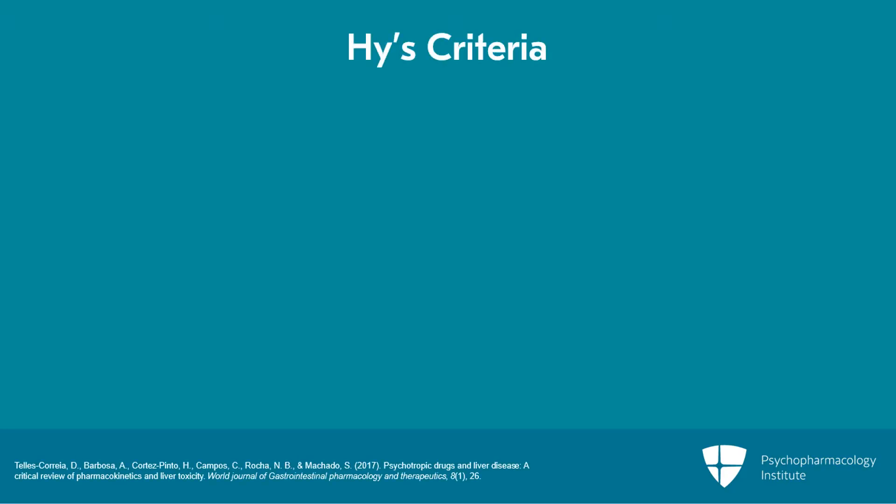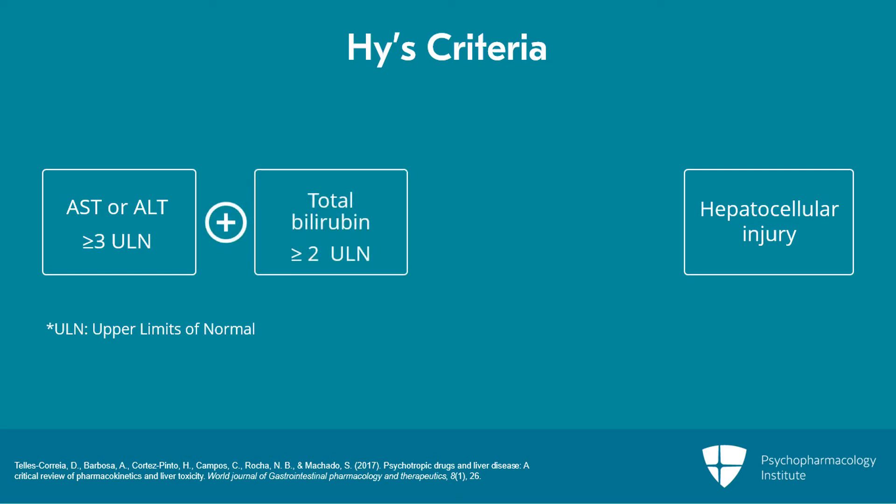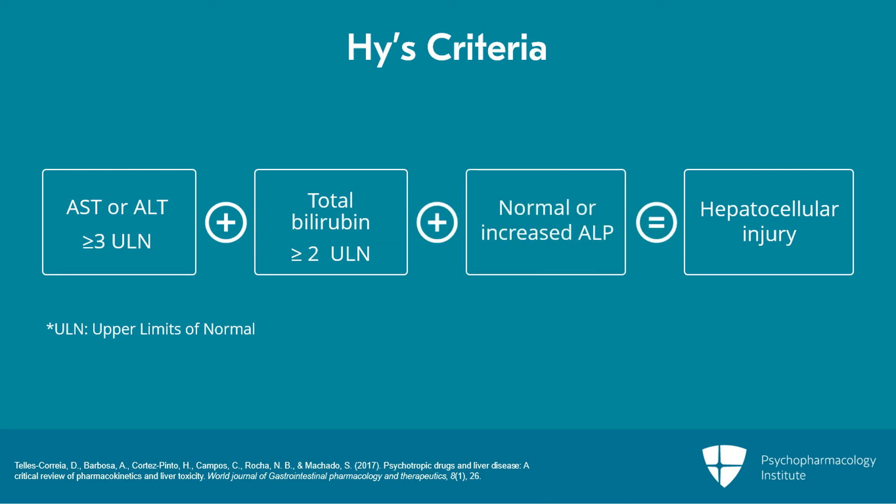Heiss Law can be used to determine the presence of hepatotoxic versus cholestatic drug-induced liver injury. For hepatocellular injury, the Heiss Criteria are met when the transaminases — either AST or ALT — are normal at baseline, are increased to three or more times the upper limit of normal, while total bilirubin is increased to two or more times the upper limit of normal, and alkaline phosphatase is normal or only slightly increased.